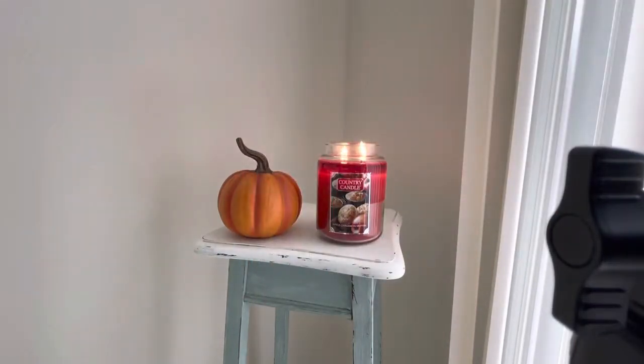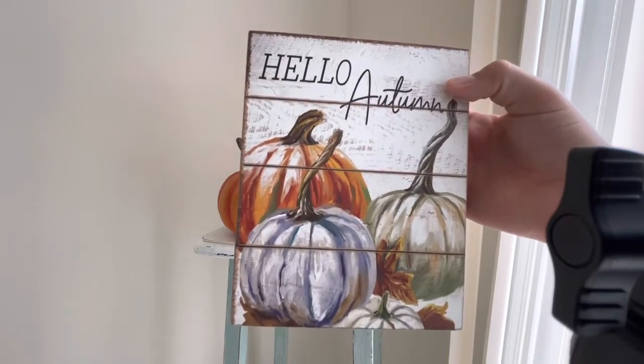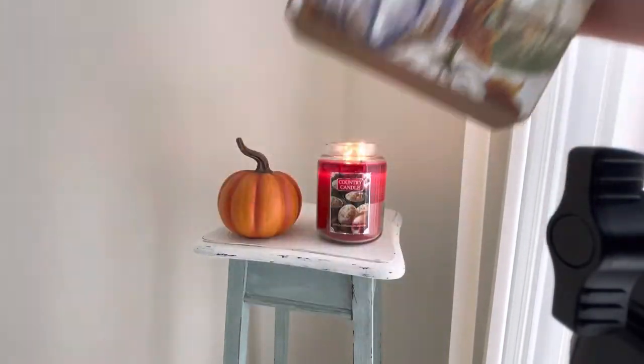I believe I got this from Hobby Lobby. Let me see what the tag says — yep, Hobby Lobby. It was $7.99. Super cute, rustic 'Hello Autumn' pumpkin sign.